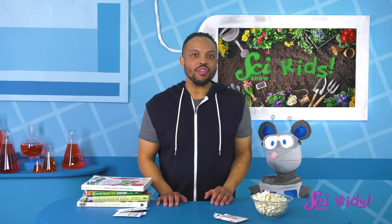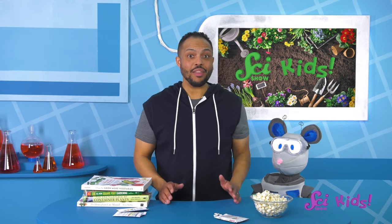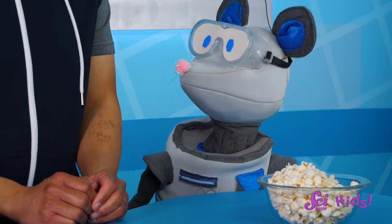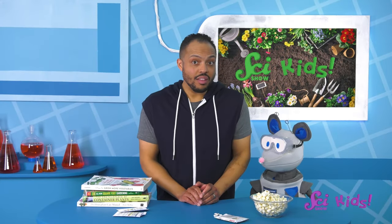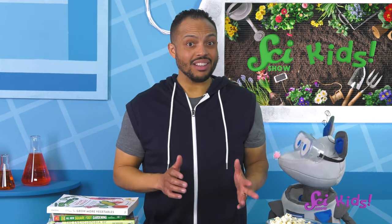Hi everyone! This year, we're going to grow a garden in the backyard. Squeaks and I were just looking through our seeds. There are a lot of different-looking seeds. Sometimes it can be hard to tell what kind of plant a little, tiny seed will grow into.